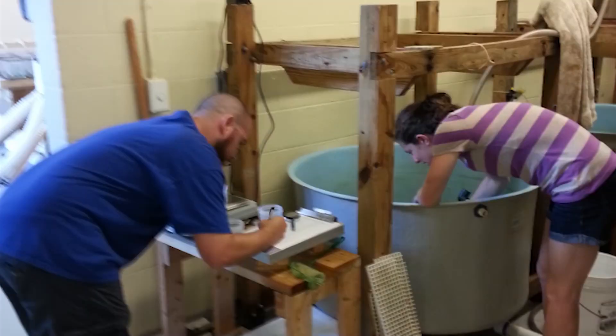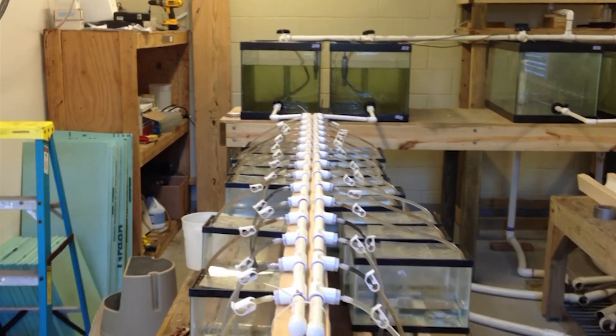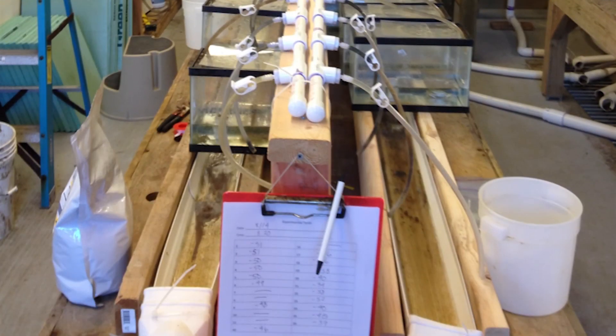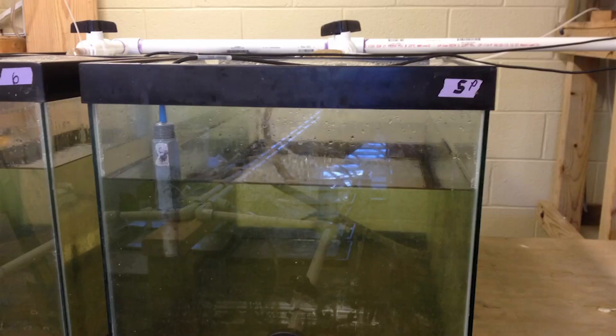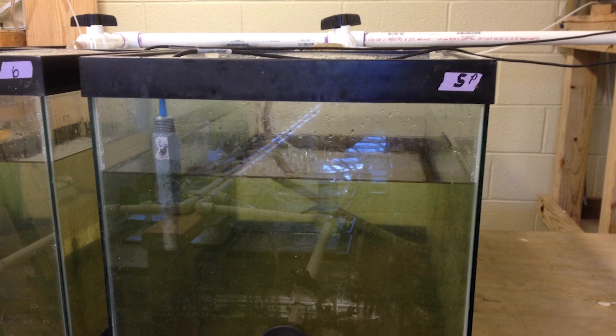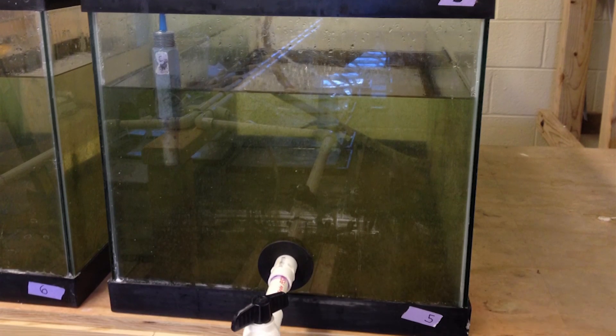We didn't find that they grew a different amount during each molt. The crabs in the acidified water were growing a bit slower, so they had longer intermolt periods than the crabs in the ambient water. This indicates that in a fixed period of time, crabs in an acidic environment may be smaller.